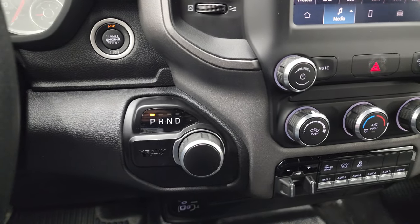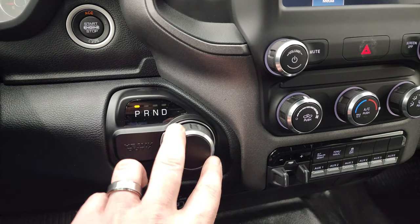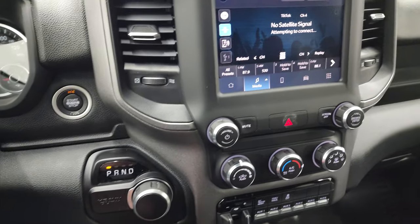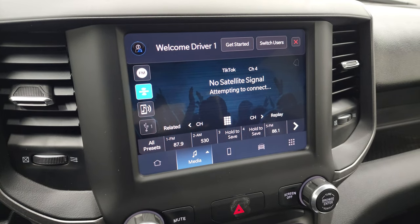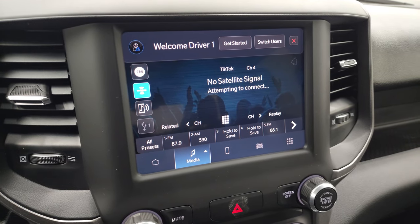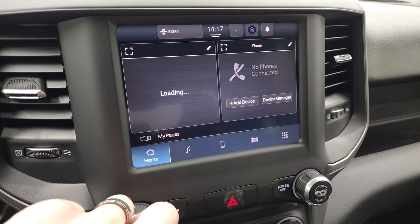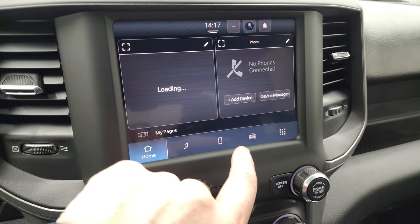This one does have the 8-speed automatic transmission with the rotary dial shifter, push button start, and the Uconnect 5 8.4-inch touch screen. You have AM, FM, and Sirius satellite radio capabilities, as well as your home system, Bluetooth, and cell phone connectivity.